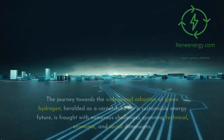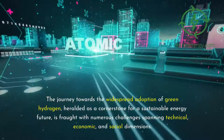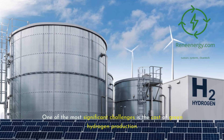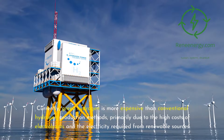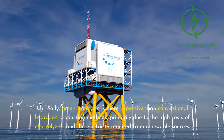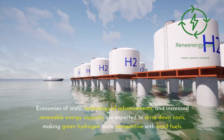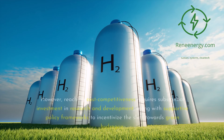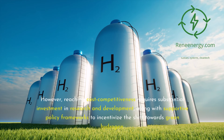The journey towards the widespread adoption of green hydrogen is fraught with numerous challenges spanning technical, economic, and social dimensions. Currently, green hydrogen is more expensive than conventional hydrogen production methods, primarily due to the high costs of electrolyzers and the electricity required from renewable sources. Economies of scale, technological advancements, and increased renewable energy capacity are expected to drive down costs, but reaching cost competitiveness requires substantial investment in research and development, along with supportive policy frameworks.